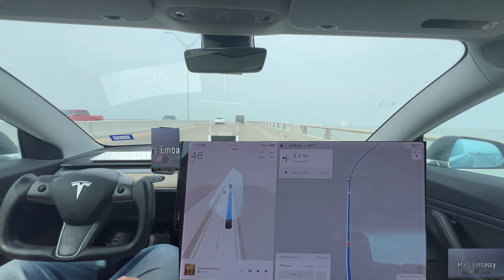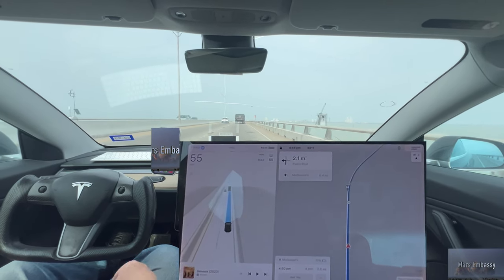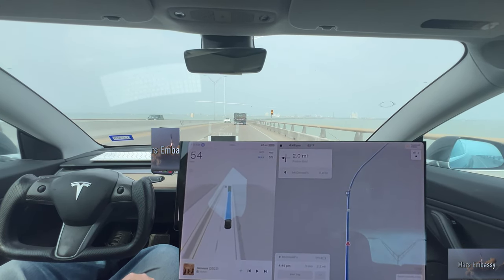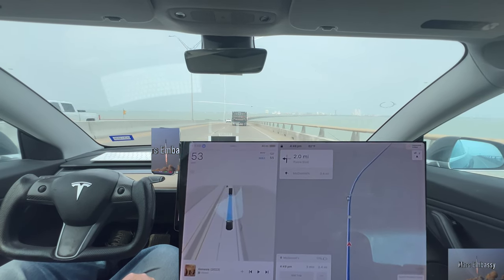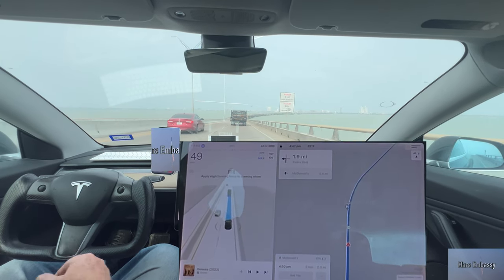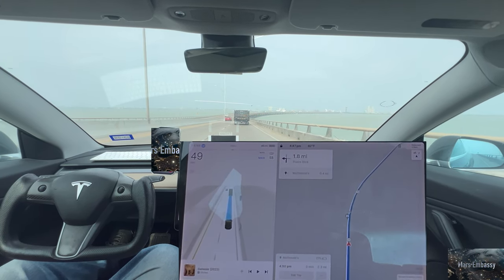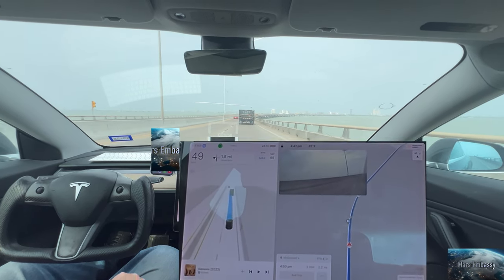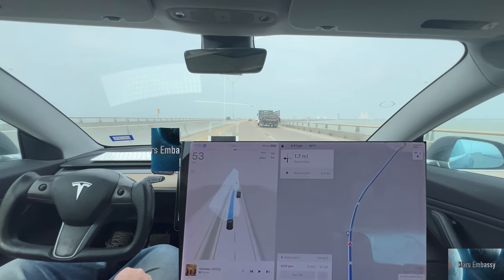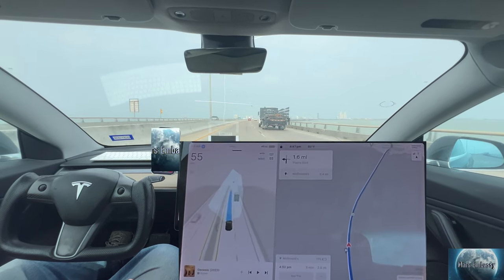On the bridge, it was going a lot faster — it didn't see the 55 sign until we got to the 55 sign, even though technically it starts back at the beginning of the bridge. When everybody speeds up to 55 or 65 on this bridge.